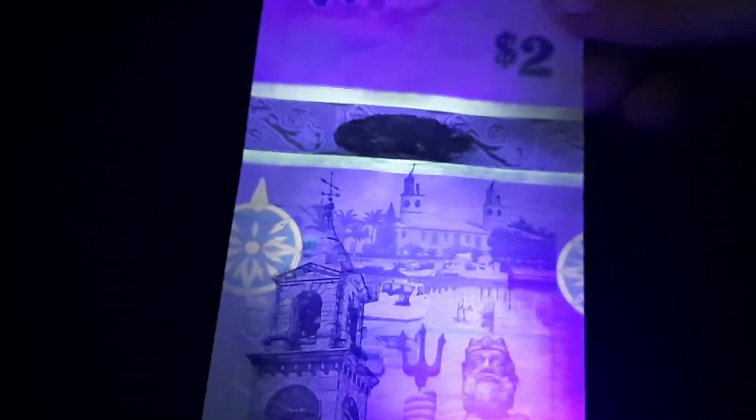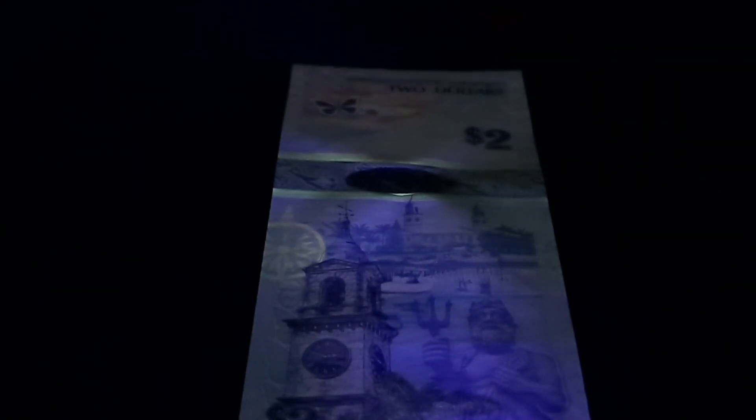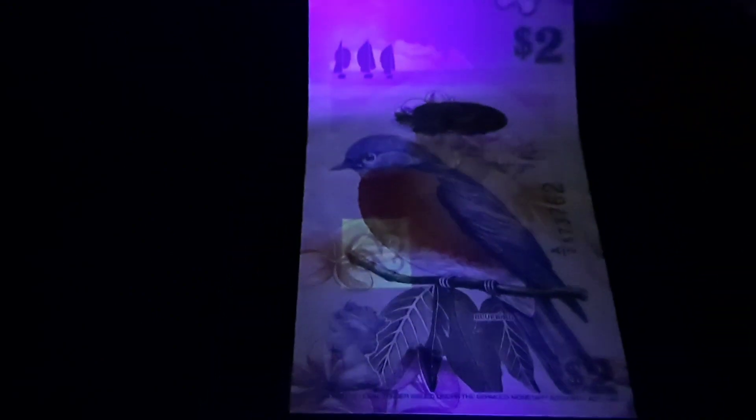Under UV light, you can really see that security thread as it's outlined on either side. Bar on top, and also with the compass up to the left and the start of the right really showing on the UV. And on the front of the note, we have a nice little block two there, down under the bluebird's breast.